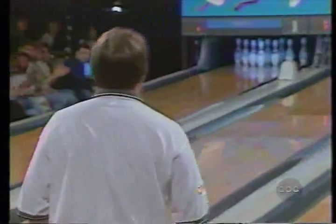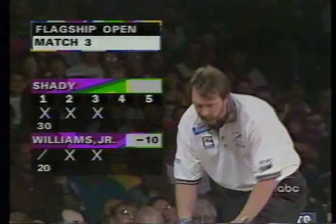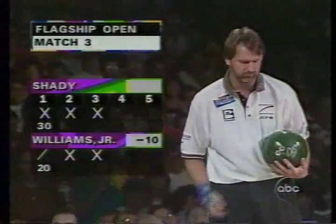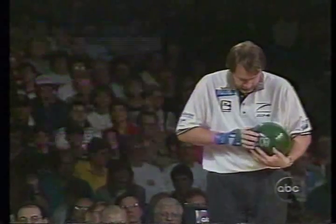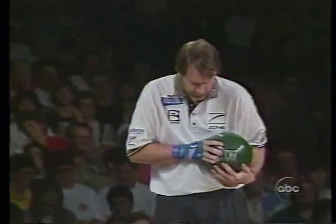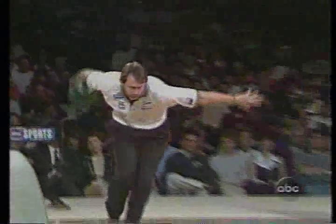Well, I think Walter Ray's making a statement more or less this year. He's in the last 16 tournaments, he's made the championship finals 10 times. And he's starting to step into that category of the Dick Webbers, the Don Carters, the Mark Ross, the Earl Anthonys. That's a very elite era. And I'll tell you what, another year or two, you have to mention his name in the five all-time greats.